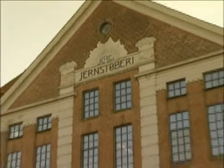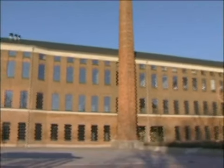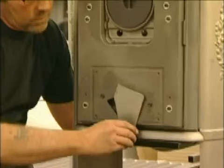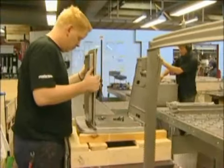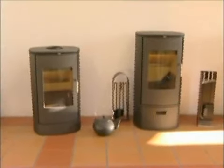For over 150 years, Morso has been manufacturing the finest cast iron wood stoves. Though much has changed, the basic tools are still the same, and the manufacturing is still performed by hand by some of the most skilled craftsmen in Denmark. The result is a product that's recognized around the world as the best of its kind.